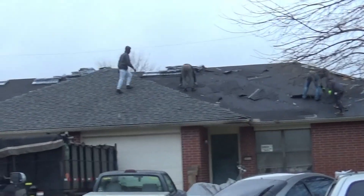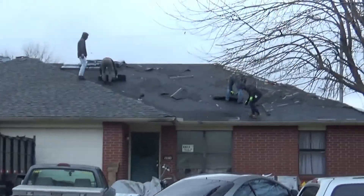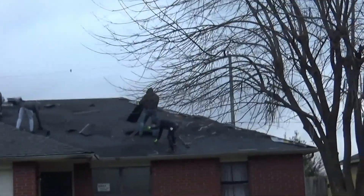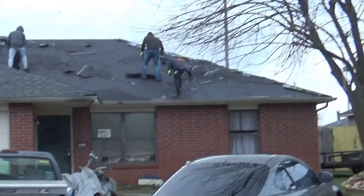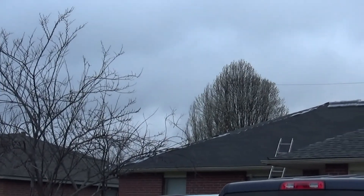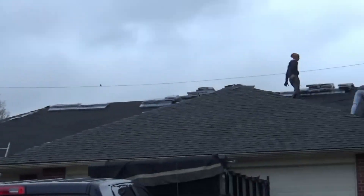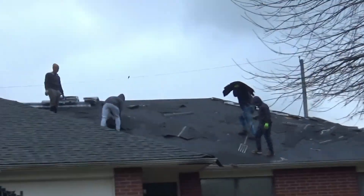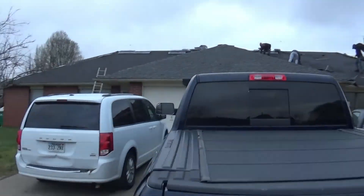All right, it's day three on this roof. About 7:30 in the morning, boys are up there tearing off now. The only bit we got left to do is where they're tearing off there and then the opposite side over there where the ladder is. This front right here has already been done. They got a few hours today and then they'll be done.